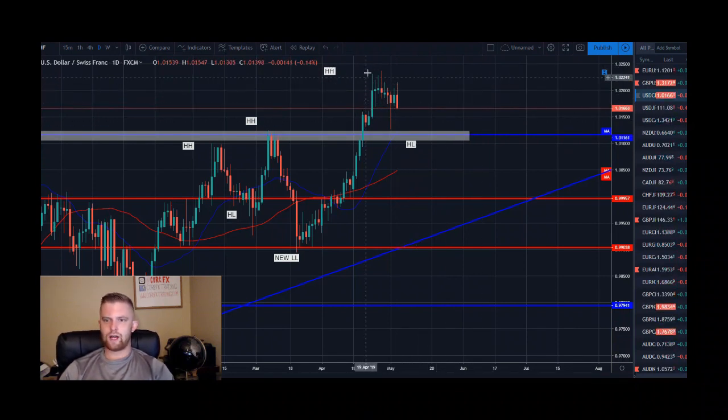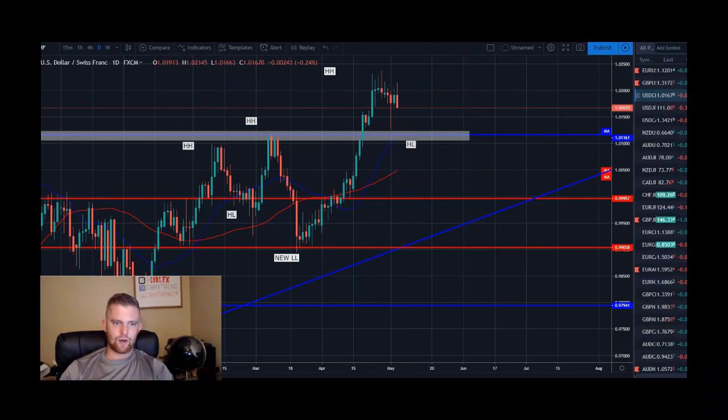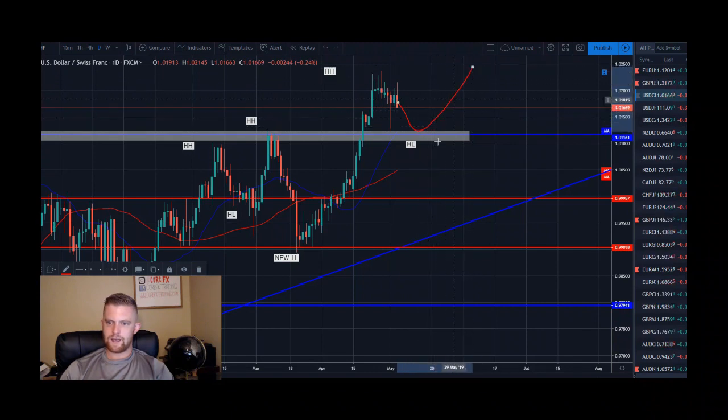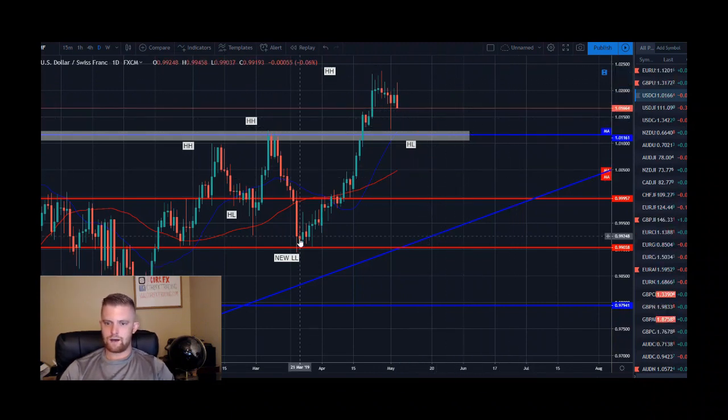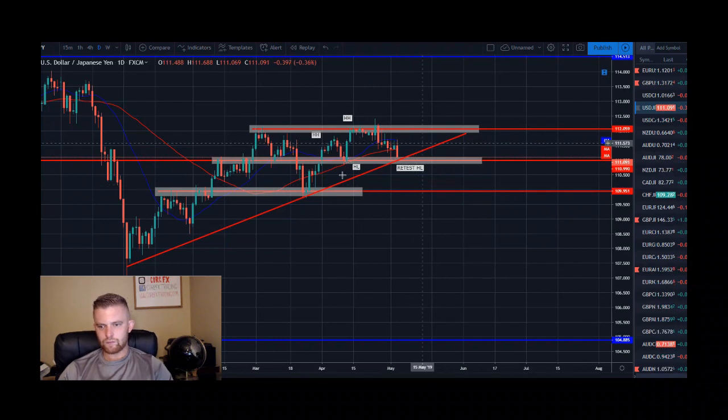Dollar Swiss franc is still sitting in this high basing pattern. We're seeing rejection to the upside — one, two, three, four, five wicks in a row rejecting buyers and pushing lower. Now we have a bearish engulfing candle closing on Friday, which is a very bearish sign. I'd be looking for a continued correction, as I called last week, potentially down to a lower level to catch the next push higher. This has been a significant bull run without any real pullback, so this could be our pullback.